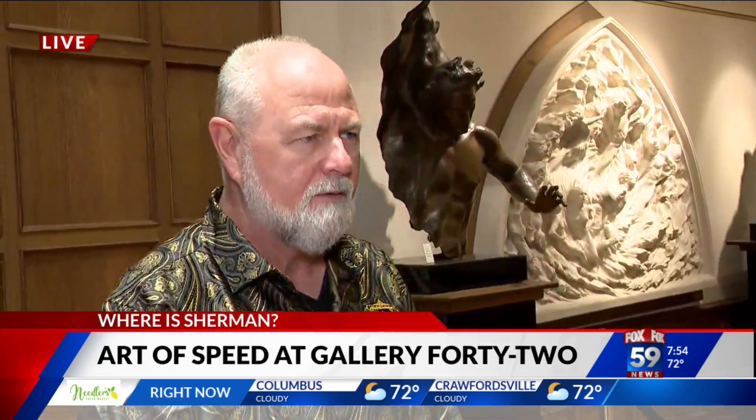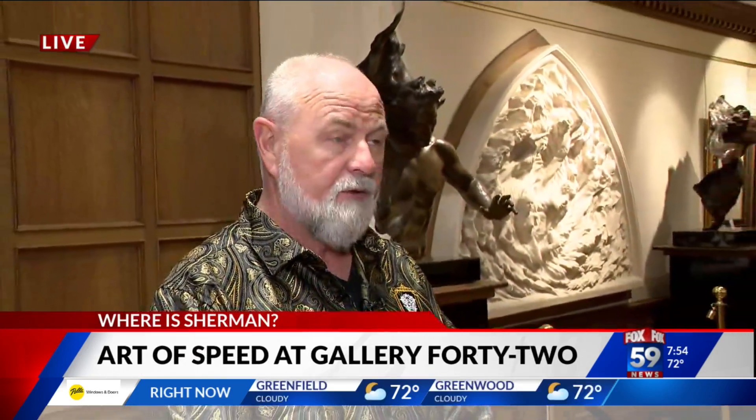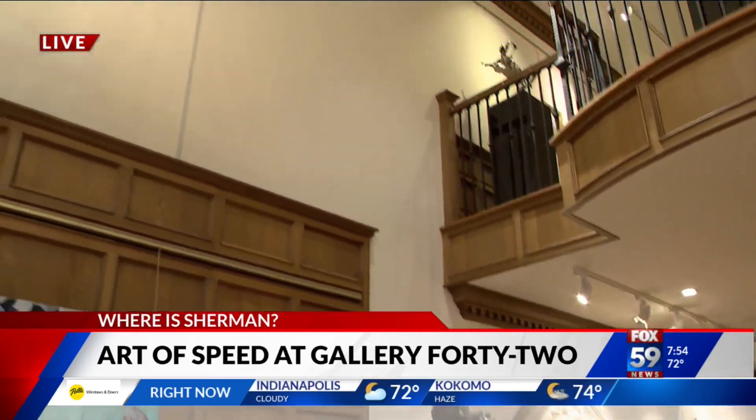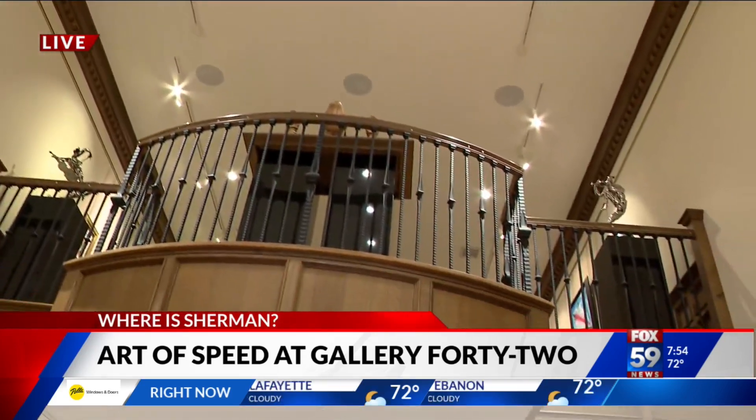I've had a chance to tour it — it's an amazing space. The gallery itself is built in the 1830s and is currently the oldest surviving commercial building in the city of Indianapolis. 100% restored by Jim and Linda Hunter to the beauty that it is today. Thanks to historic preservation and Jim and Linda, it is just a marvel in the city. It is beautiful.